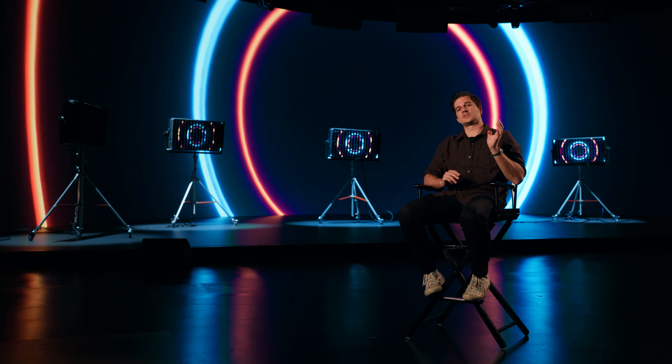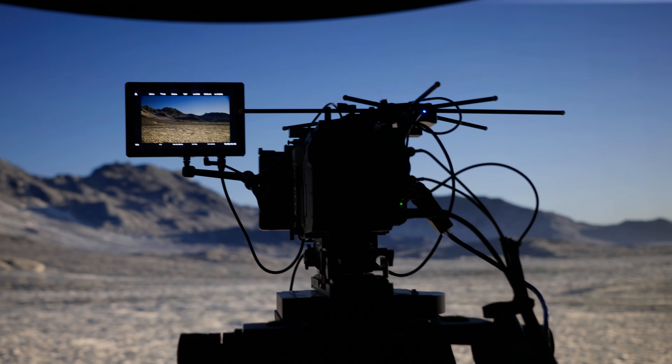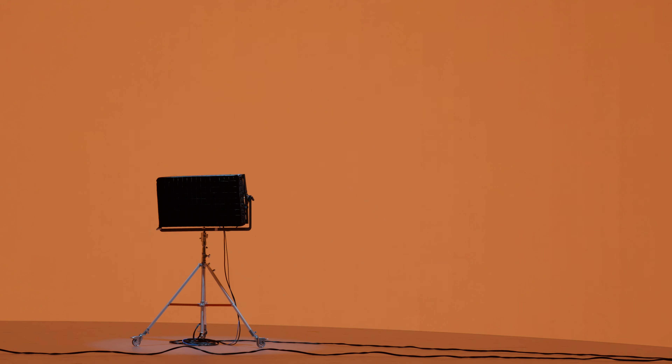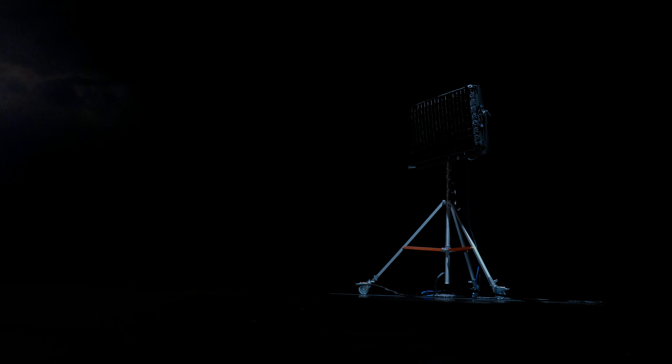Doing LED production over the last couple years, every piece of gear that's coming to our space we've really been conscious about why it's here. One of the reasons we were so interested in the Mimic was because of Kino Flow's dedication to quality. We wanted to make sure it maintained color correctly, and Kino Flow is taking the right approach getting into image-based lighting — having that extra set of LEDs to make skin tones correct and color accurate really matters.